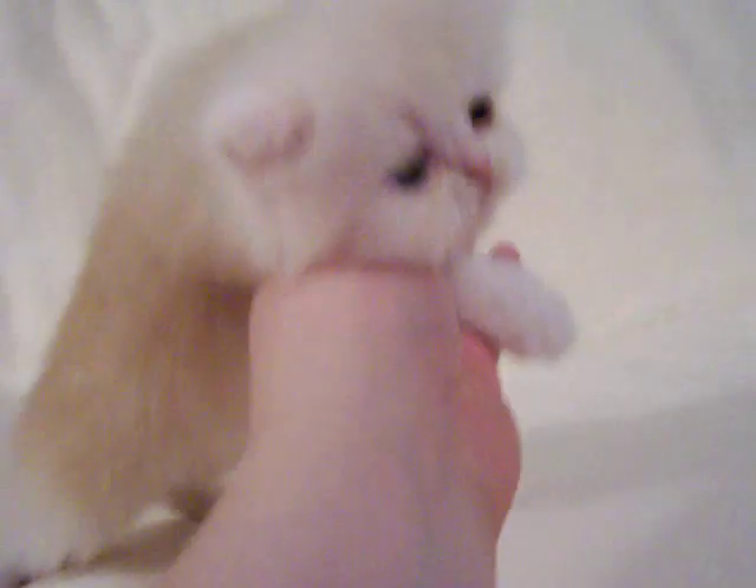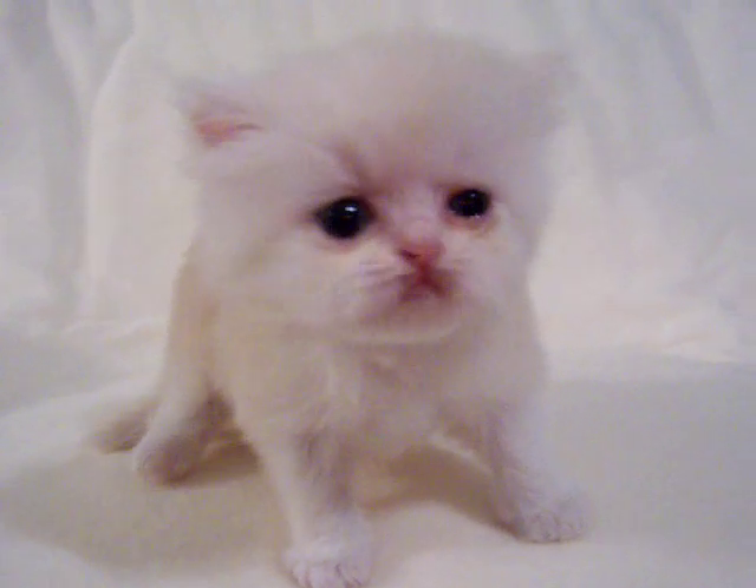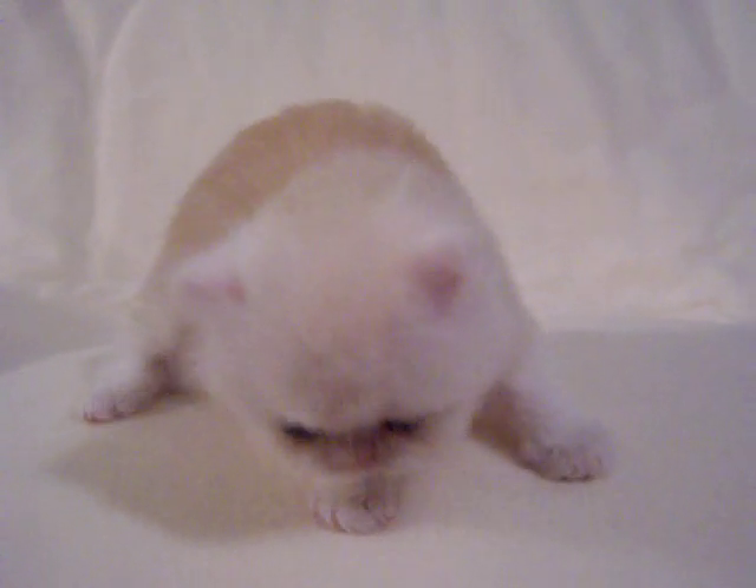If you think you'd like to adopt him, then just send me an email. He's a sweet little boy. Or you can click on his reserve button, which is on my website underneath his pictures.